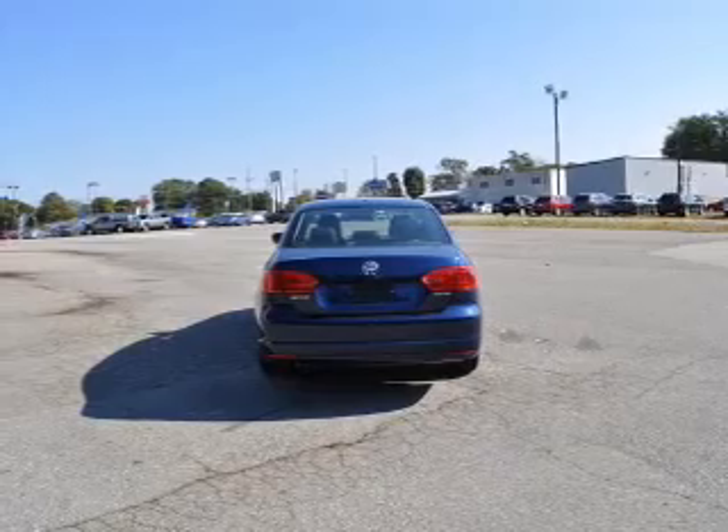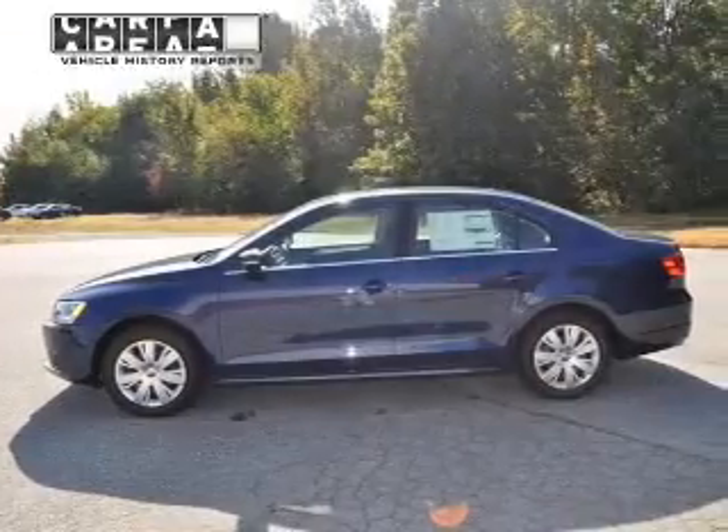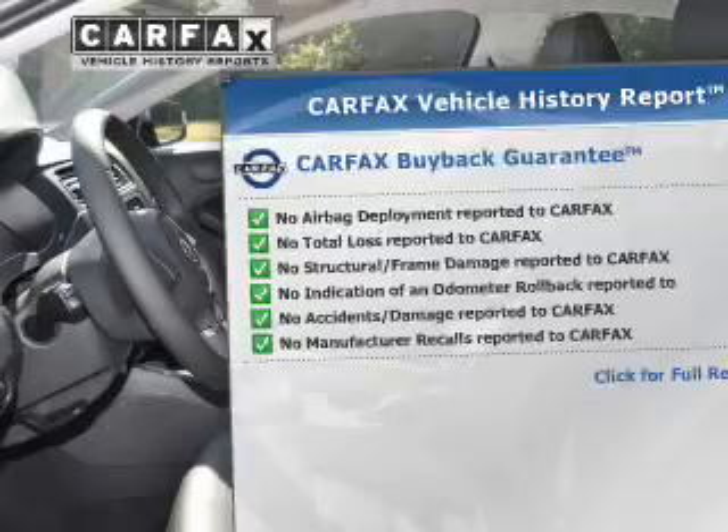Stand out from the crowd with premium wheels. Anti-lock brakes help you bring your vehicle to a safe stop. Rest easy knowing this vehicle comes with a Carfax Vehicle History Report from Carfax, the most trusted provider of vehicle information.